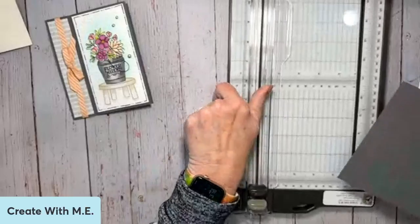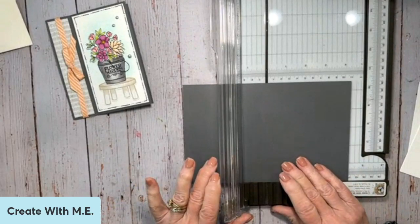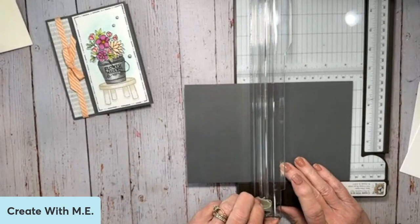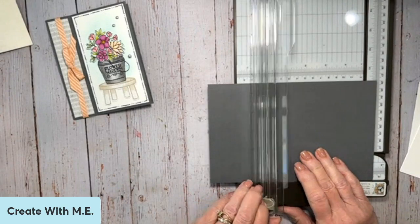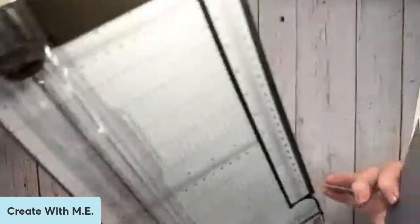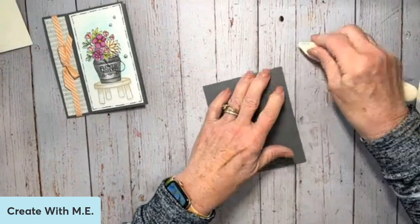For this one you're going to need to bring in your little scoring tool. This is just eight and a half by five and a half — our standard card base. It's scored at four and a quarter, which would be half of the card, and then we're going to score it again at five and a half, which gives us an extra one and a quarter inch for the book binding. And I'll show you how that works. So we're going to fold our card in half just like this, and then our book binding is going to fold back on itself like that.